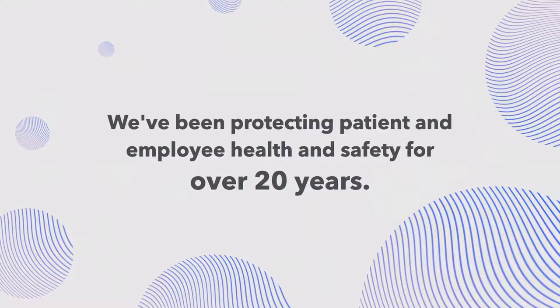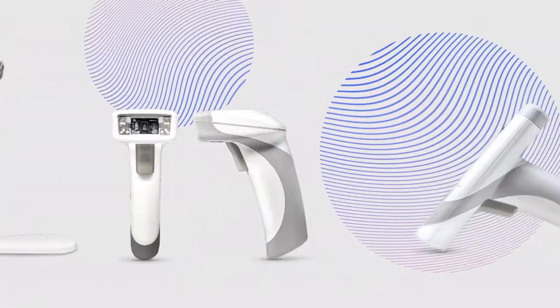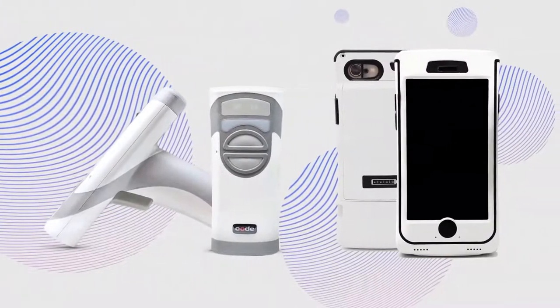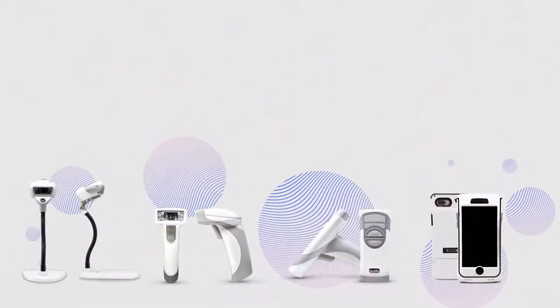Here at Code, we've been protecting patient and employee health and safety for over 20 years. Our purpose-built barcode readers and scanning software manage information efficiently and securely. They help the healthcare industry tackle some of its most common problems.